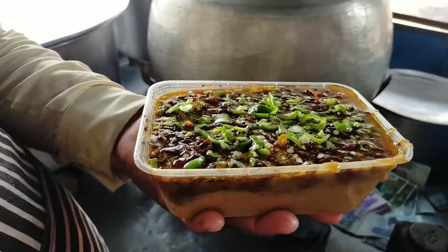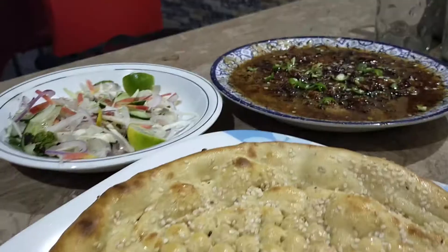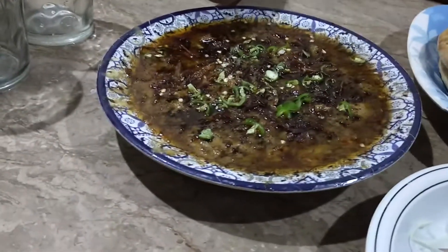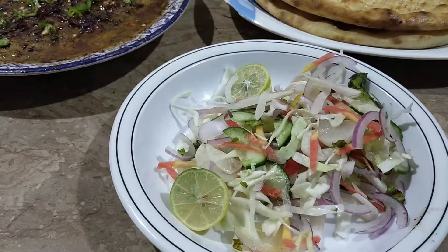If you come on a Friday or Sunday, you will get a lot of rush here. But at this time it's not. It's very good. I have a warm plate of halim, naan, and salad.